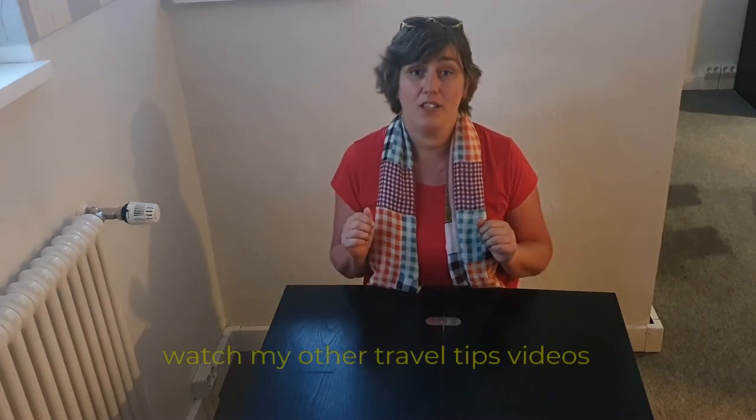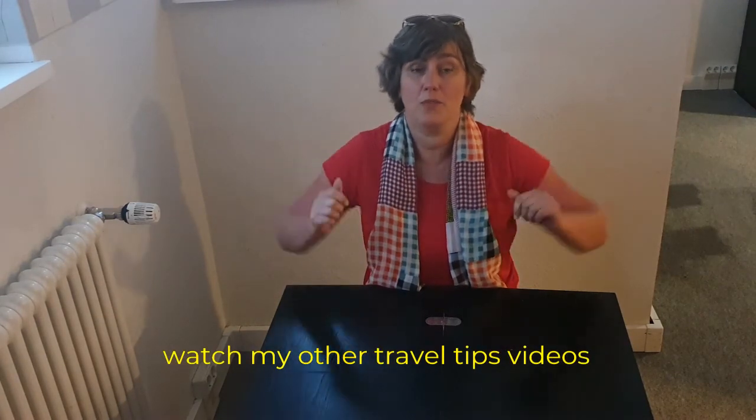These were all my tips on what I take along in my backpack when I travel by airplane. Watch my other travel tip videos, subscribe to my channel for free of course, and I hope to see you in another video again. Let's explore this beautiful world together.